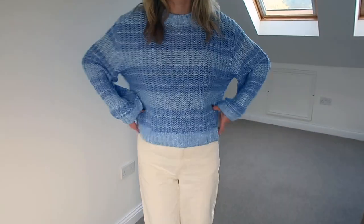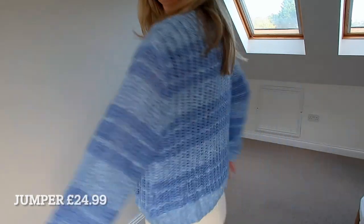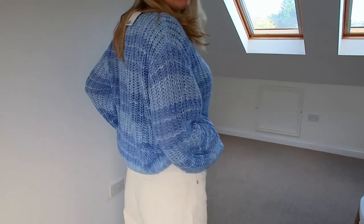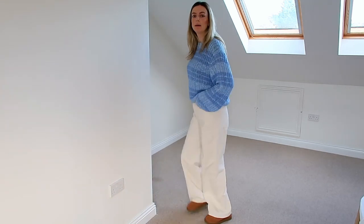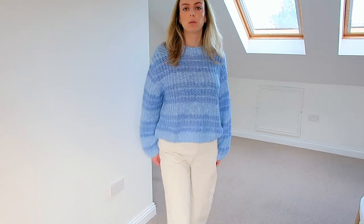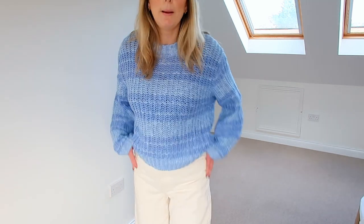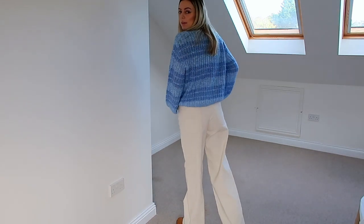I got this jumper in a medium just because I wanted it to be more loose fitting. And these cords — I did have a slight panic because I haven't bought trousers from H&M in a long time, so I was like are they gonna fit? These are a size 10. But I love them. I paired them with my little ankle slipper-style Tasman Uggs and I think it's really nice. They fit really nicely.